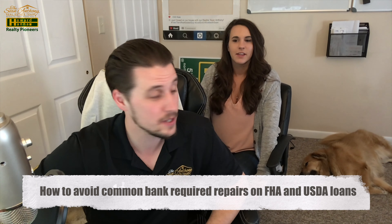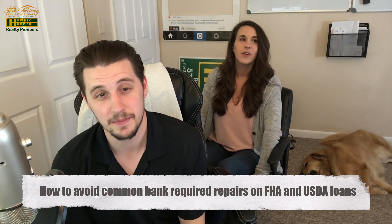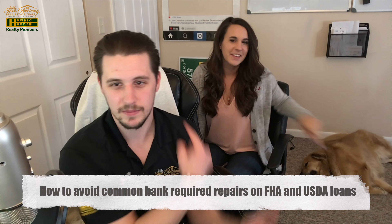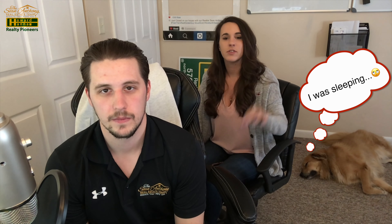Welcome back to Two Minute Tuesdays at two. Today we're talking about buying a house — specifically the appraisal and certain required repairs that have to be done with certain loans, FHA and USDA in particular.